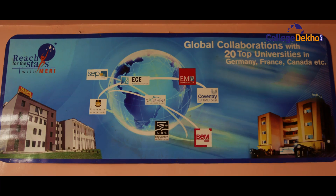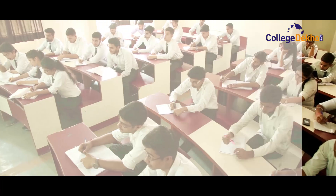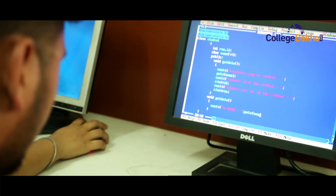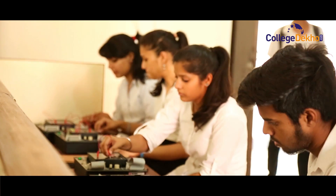The college has 25 international collaborations worldwide, prominently in countries like France, Germany, China, and others — more than any other college or university, both government or private, in North India.